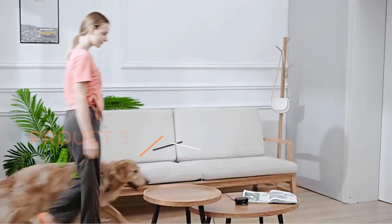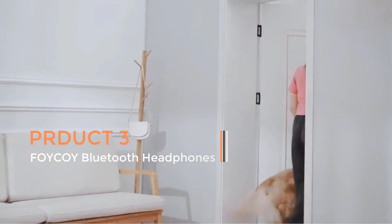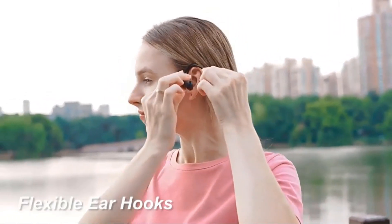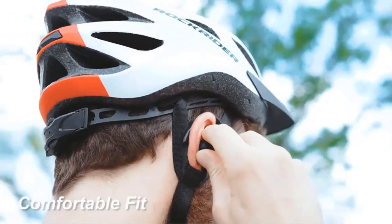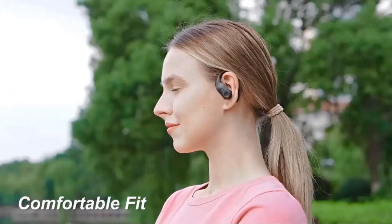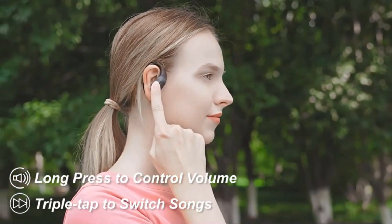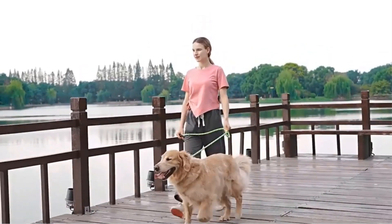The foicoi Bluetooth headphones stand out as a feature-packed and versatile audio solution designed to enhance the user's listening experience. These wireless earbuds boast an impressive 90 hours of playtime, ensuring extended usage without the need for frequent recharging. This extended battery life makes them particularly suitable for individuals with active lifestyles, allowing for uninterrupted enjoyment during workouts, travel, or daily commutes.